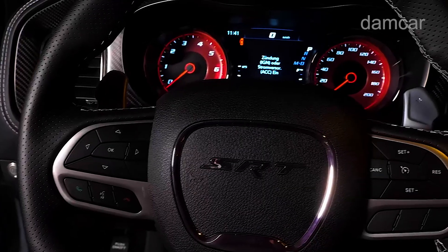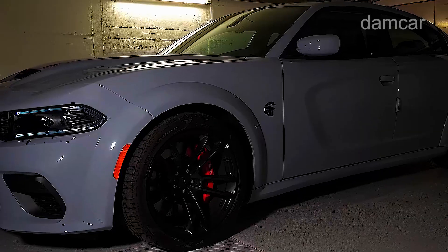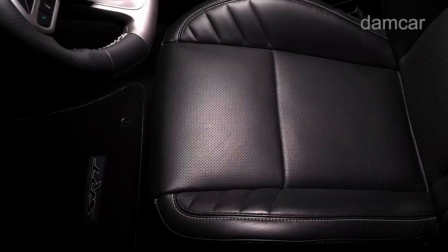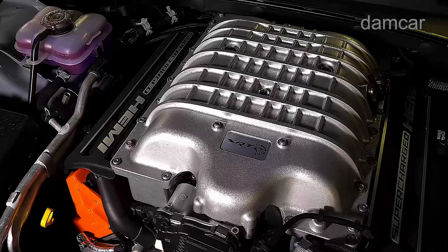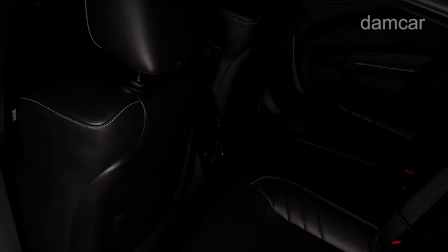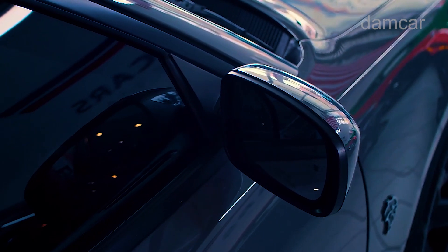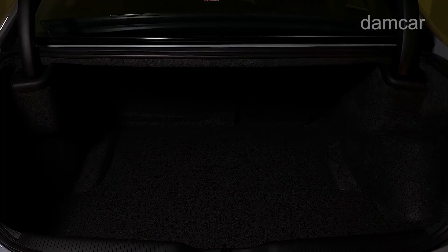The 2025 Charger's styling pulls heavily from Dodge muscle cars of the 1960s and '70s, and its designers have included retro themes inside the cabin too. The dashboard inherits its layered look from the 1968 Charger, and there's an old-school pistol grip shifter sprouting from the center console.